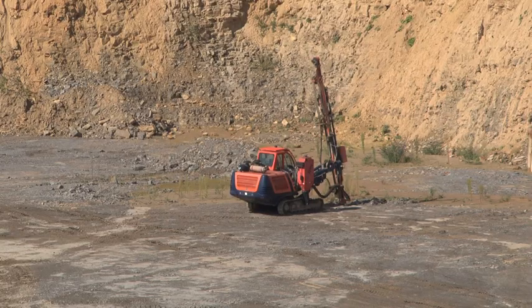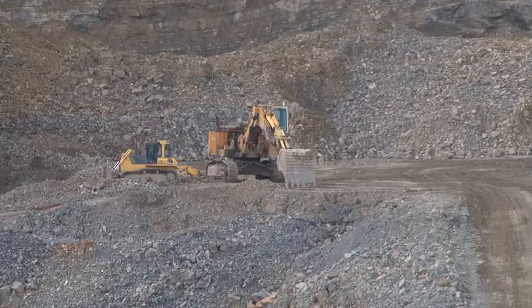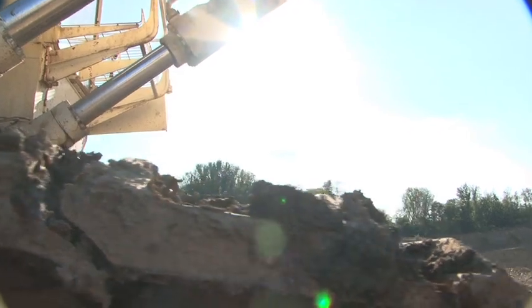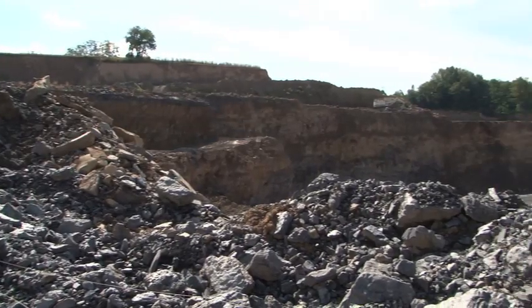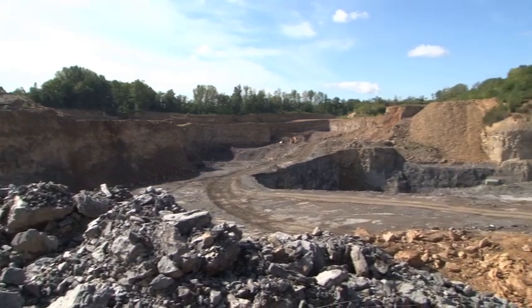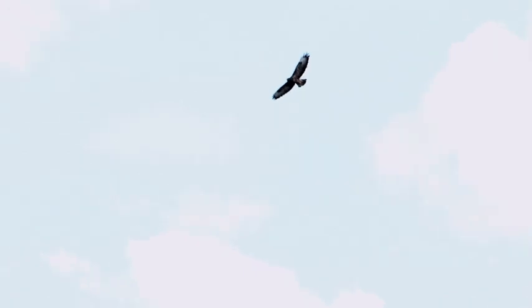A quarry in Germany. Every day many tons of rock and earth are removed from the ground here, and every day the mining pit becomes wider and, above all, deeper. To obtain a proper overview of the area the pit actually covers and, more importantly, to be able to make optimal plans for further excavation,